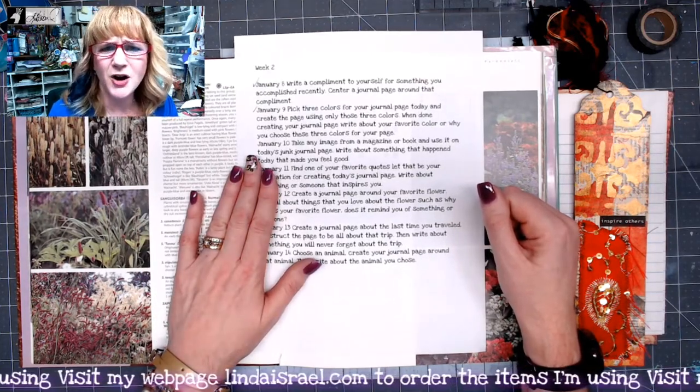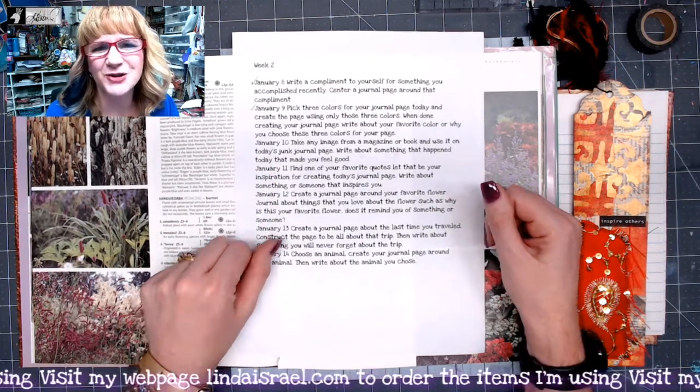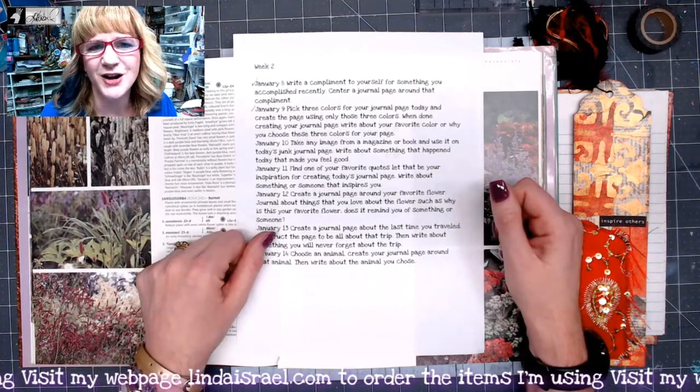I'll also share them on my Facebook fan page. I think they are on Twitter and Patreon — they're a little bit of everywhere. Depending on what your poison is, you'll find them. You can also find them right here on YouTube.